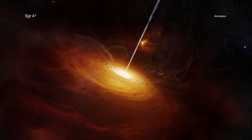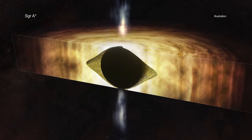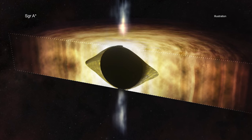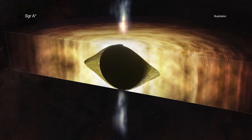Sag A-Star is currently rather quiet, but this new finding means that it could become more active in the future. Scientists will continue to use Chandra to study Sag A-Star to better understand this black hole and its role in our galaxy.